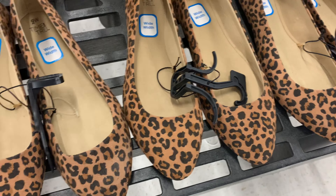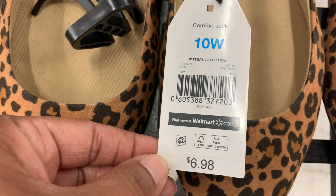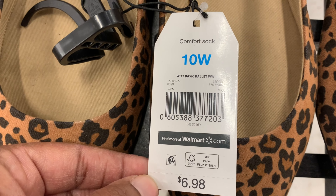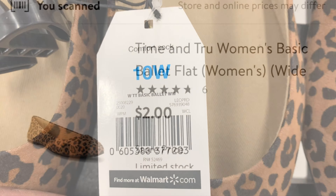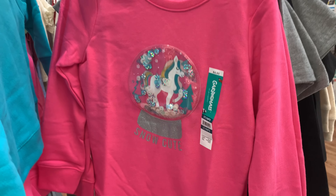Next up I found these shoes on clearance. Here is the barcode — they are marked down to just $2 at this store. They were originally $6.98 but are now just $2.